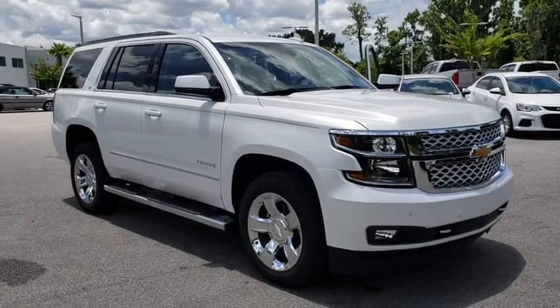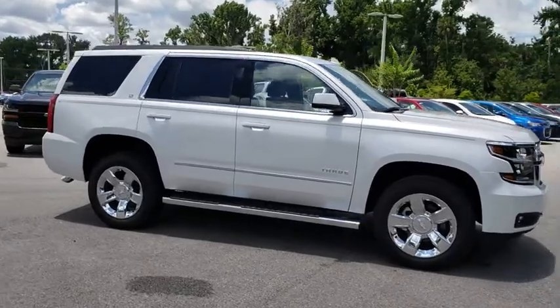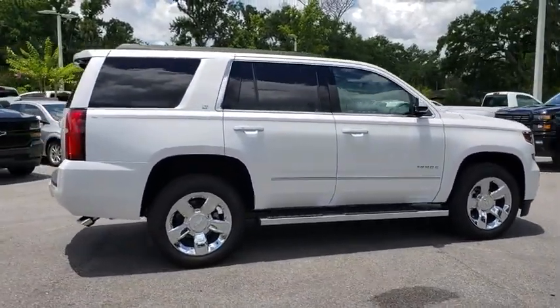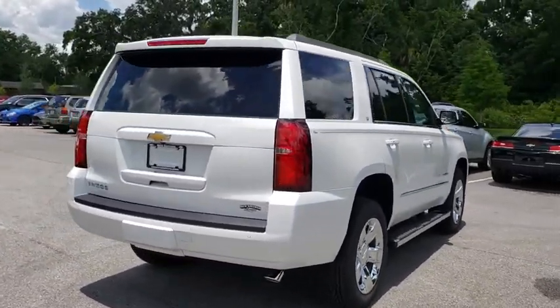The 2018 Chevrolet Tahoe. Tahoe has been the best-selling sports utility vehicle, accounting annually for more than 25% of all full-size SUV registrations in the United States. Here are some of this vehicle's great options.